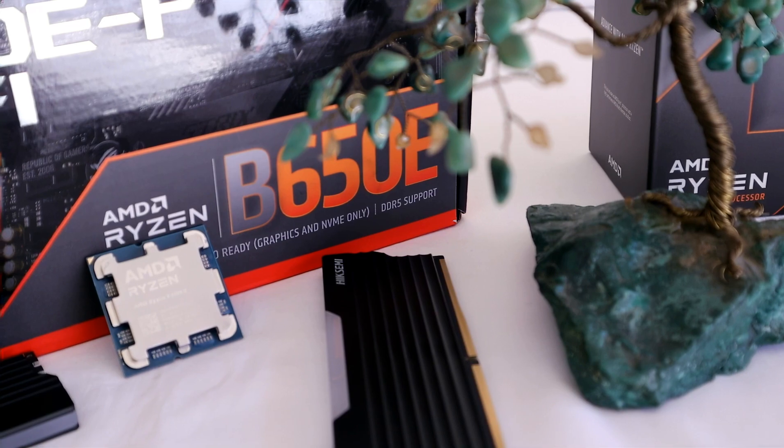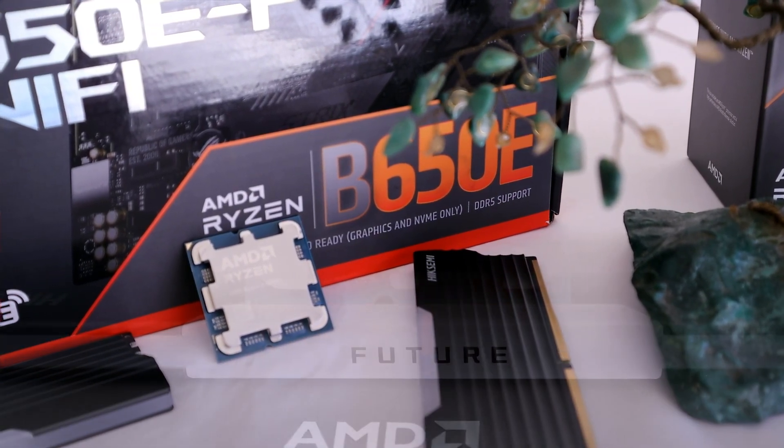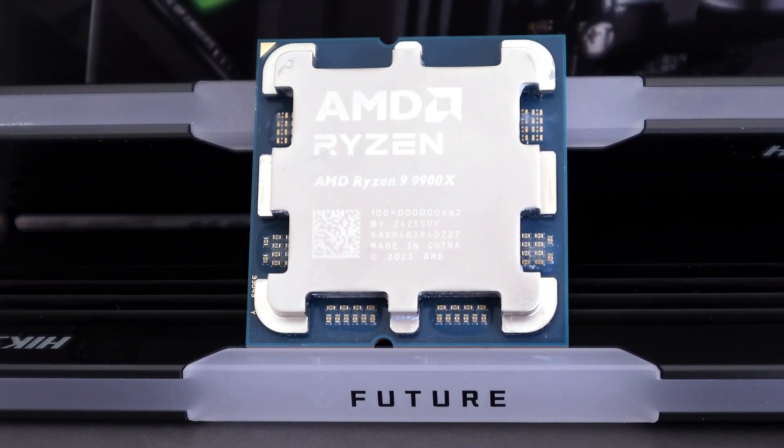But all that aside, the Ryzen 9 9900X is what we have here today, so I'm just going to focus on that. And in case you're unfamiliar with the specifications, I'll just run through them quickly.